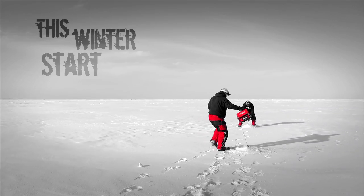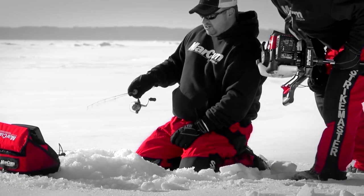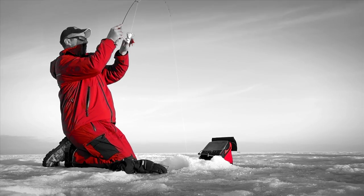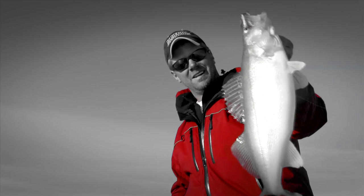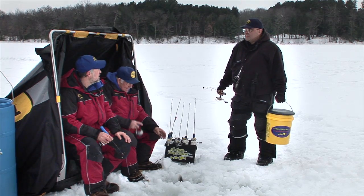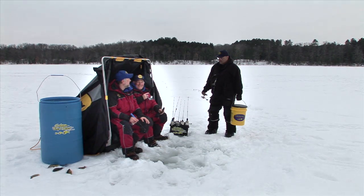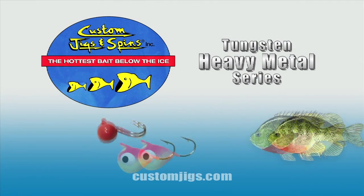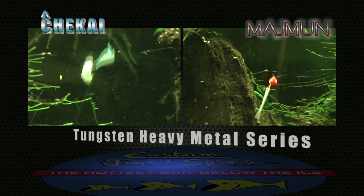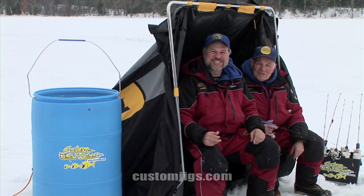This winter, start seeing red. Visit markhamtech.com and start seeing red. Mind if I fish with you guys? If you're using Custom Jigs and Spins lures, you better get a bigger bucket. With Custom Jigs and Spins' new tungsten heavy metal jigs, you'll get down to the big ones quickly and catch more and bigger fish. These jigs have been designed by world-renowned Croatian ice fisherman Chekai Matten. Custom Jigs and Spins — the highest bait below the ice.